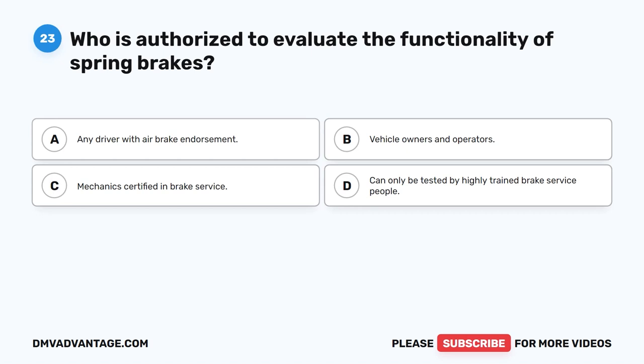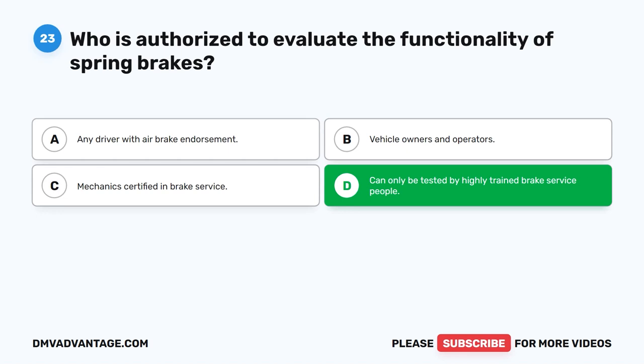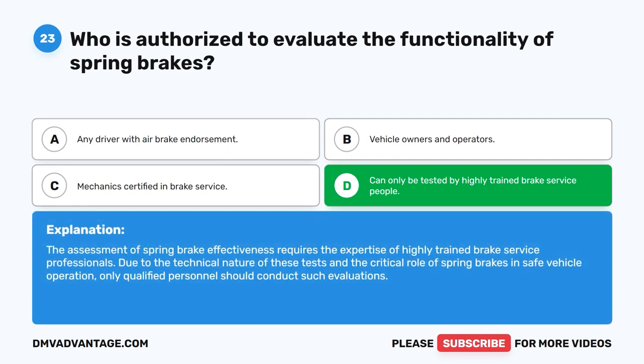Question 23. Who is authorized to evaluate the functionality of spring brakes? The correct answer is D: can only be tested by highly trained brake service people. The assessment of spring brake effectiveness requires the expertise of highly trained brake service professionals. Due to the technical nature of these tests and the critical role of spring brakes in safe vehicle operation, only qualified personnel should conduct such evaluations.